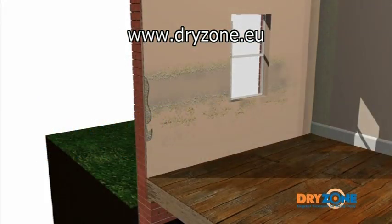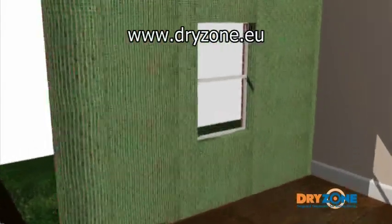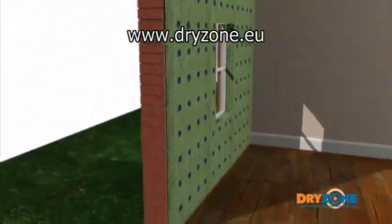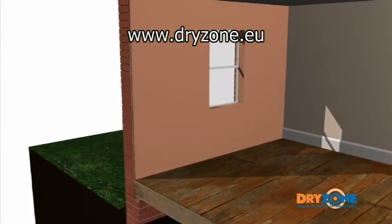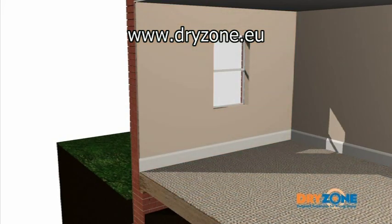Oldroyd XP Plaster Membrane offers an alternative re-plastering method. It can be fitted over the existing plasterwork and a new lightweight plaster applied. This method provides a durable barrier against salt contamination and offers the benefit of allowing a lightweight or lime-based plaster system to be used.